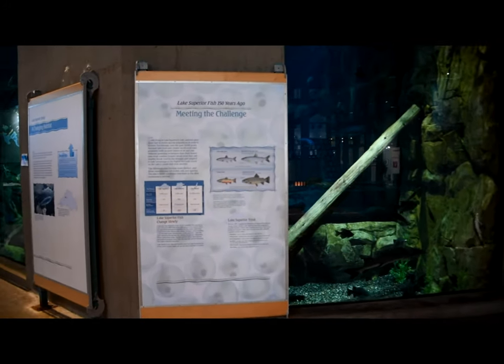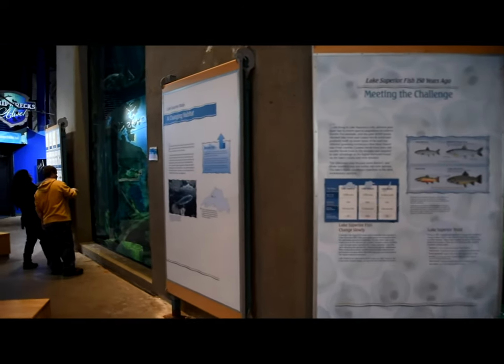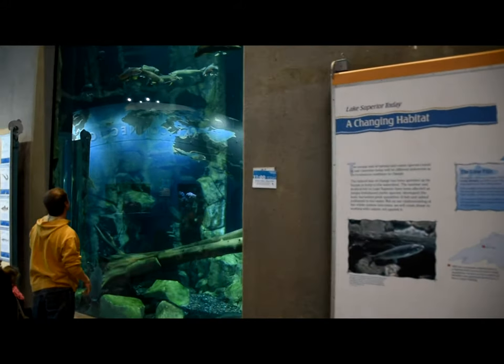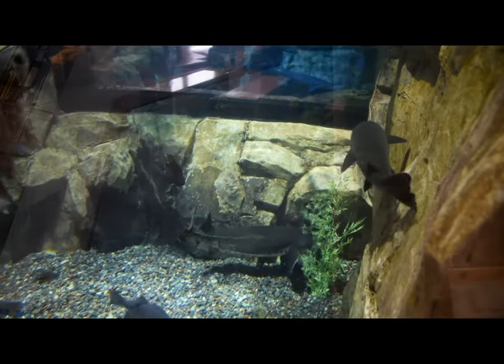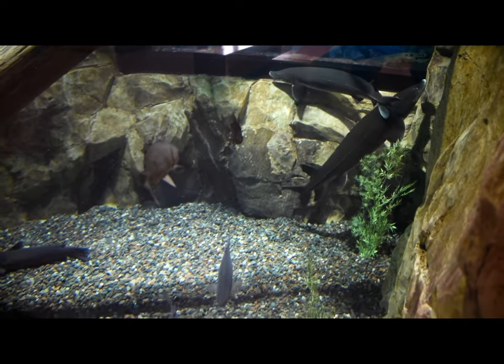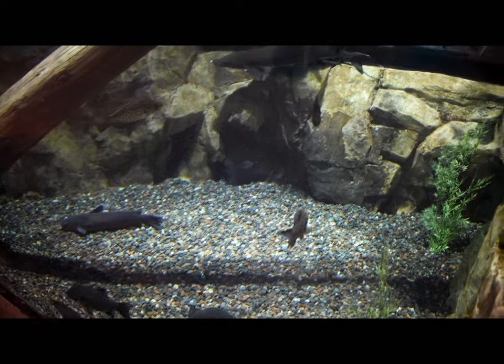They're trying to illustrate the Great Lakes over a period of time on their educational boards. There are some beautiful sturgeon in the bottom of this tank, which is just massive.